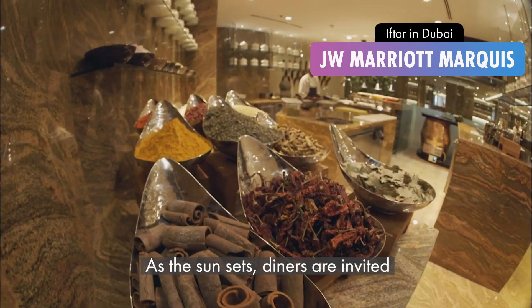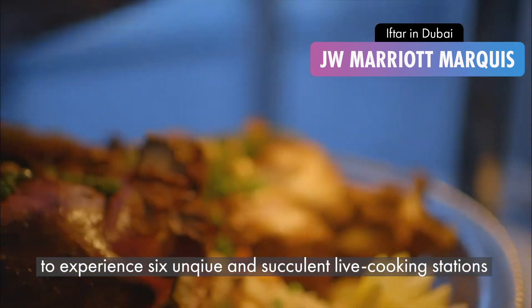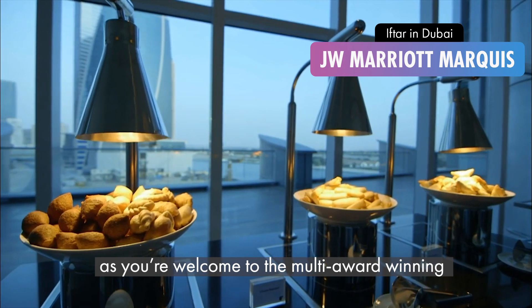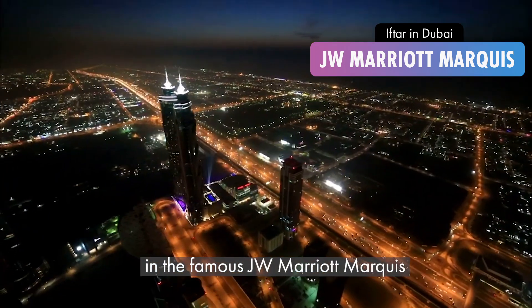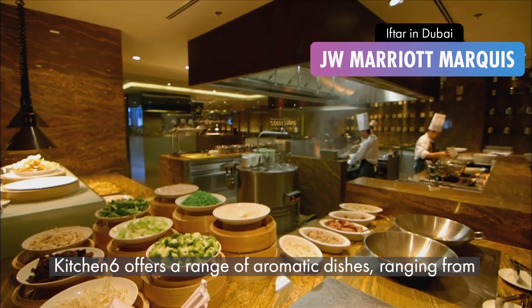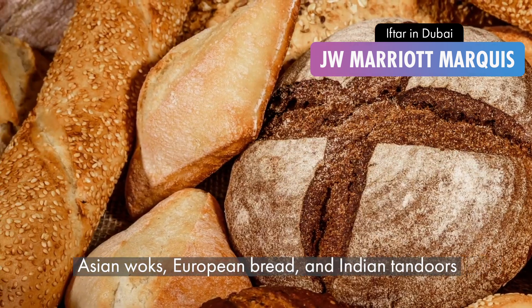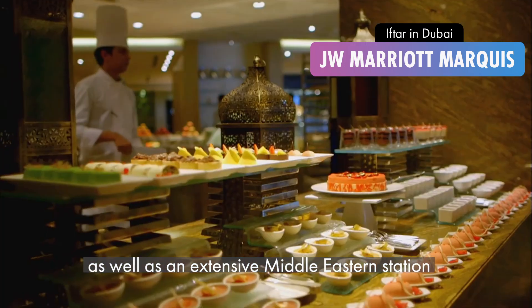As the sun sets, diners are invited to experience 6 unique and succulent live cooking stations, as you are welcomed to the multi-award winning buffet restaurant Kitchen 6 in the famous JW Marriott Marquis. Kitchen 6 offers a range of aromatic dishes ranging from Asian woks, European bread and Indian tandoors, as well as an extensive Middle Eastern station.